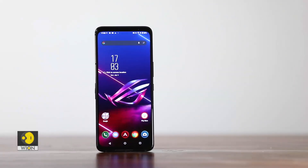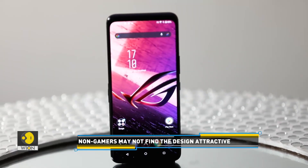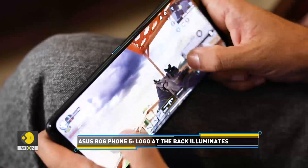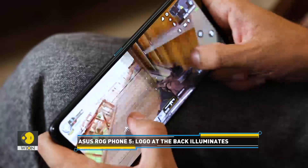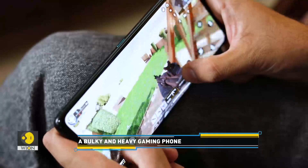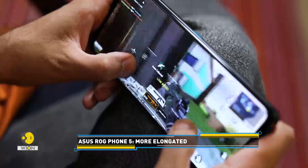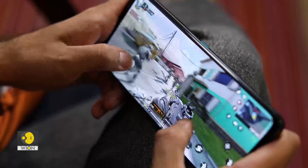Now let's take a look at the display. It measures 6.78 inches and has a resolution of 2448 by 1080 pixels. The display has an HDR 10 Plus certification and produces life-like visuals, making it perfect for gamers. It's protected by Gorilla Glass Victus, the toughest Gorilla Glass yet. The display is bright and produces sharp details — the graphics look stunning on the phone's display.